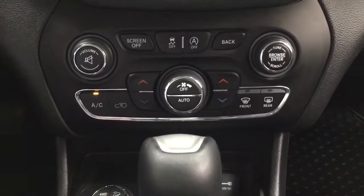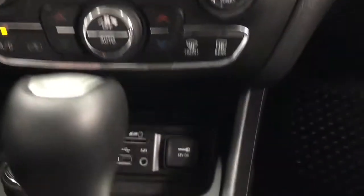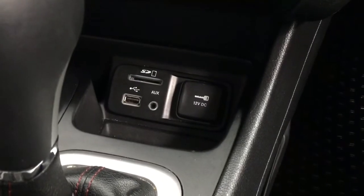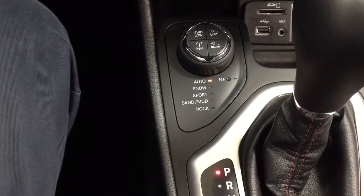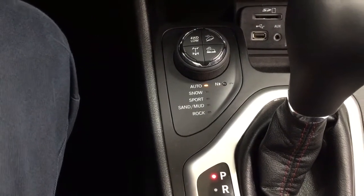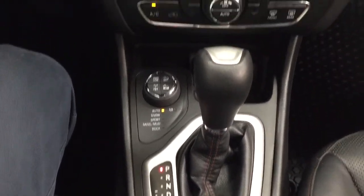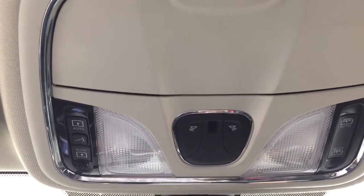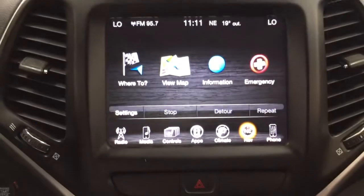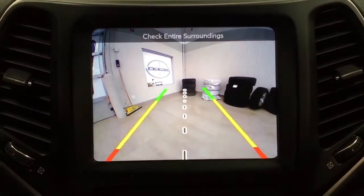Hazard lights, audio, and temperature control settings are located just below, along with USB and auxiliary input and power outlets. Below that you have your terrain select, mated to an automatic transmission. At the top you have the open and close controls for the panoramic roof, and your integrated garage door opener is on the driver's side. The backup camera provides nice guiding lines to make backing into a stall much easier.